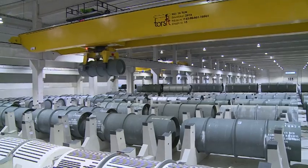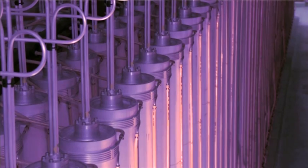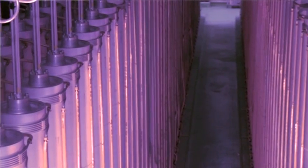The major proliferation risk at gas centrifuge enrichment plants is the fact that they could enrich to weapons-grade uranium, which would be sufficient for producing a nuclear weapon.